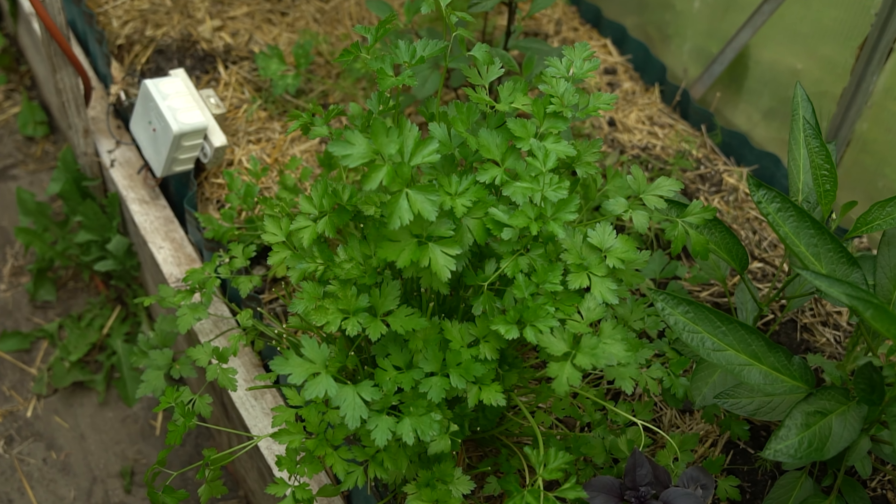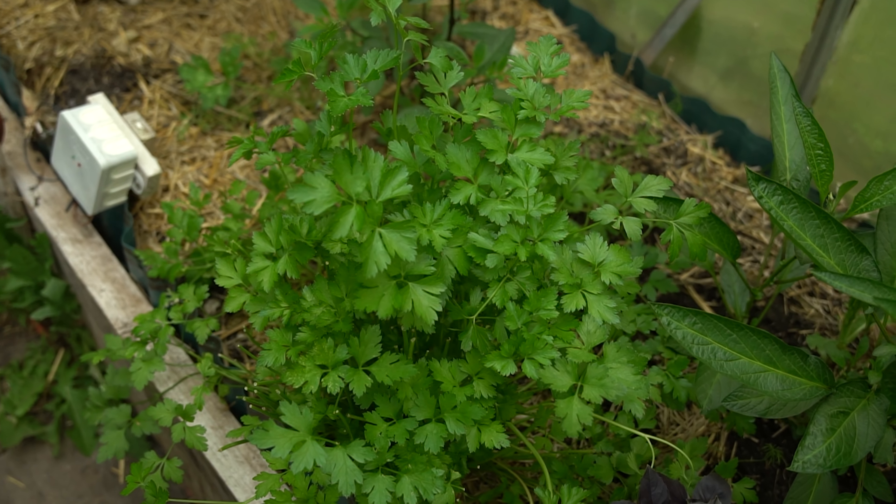Inside the greenhouse the Melonenpflanzen are growing well — they have rooted nicely. I think fruit sets should come very soon; I haven't discovered any yet. Growing very, very nicely are Thymian and Petersilie, which are regularly harvested and grow back quickly. That is very beautiful and I am totally happy about it.